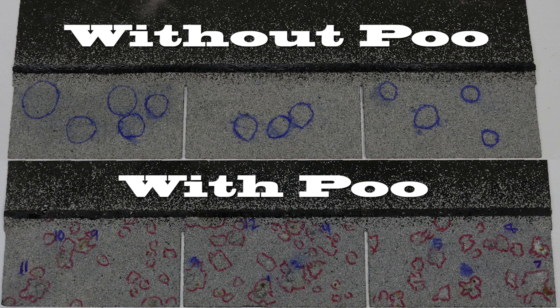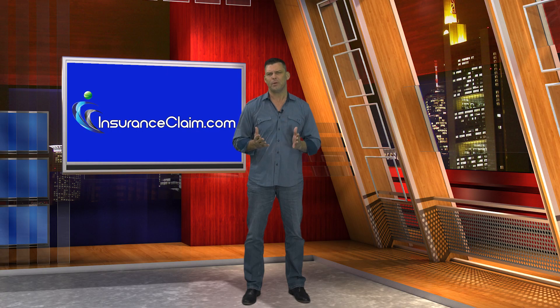In conclusion, we believe that the insurance carrier adjusters that we have discussed this with have it partially correct. The bird poo does contribute to damaging shingles by making them weaker, similar to how the sun might make the shingles on a south-facing slope weaker and more susceptible to hail damage than the same shingles on the north-facing slope of a roof. However, bird poo is not the proximate cause of the damage that we see — the proximate cause is hail.